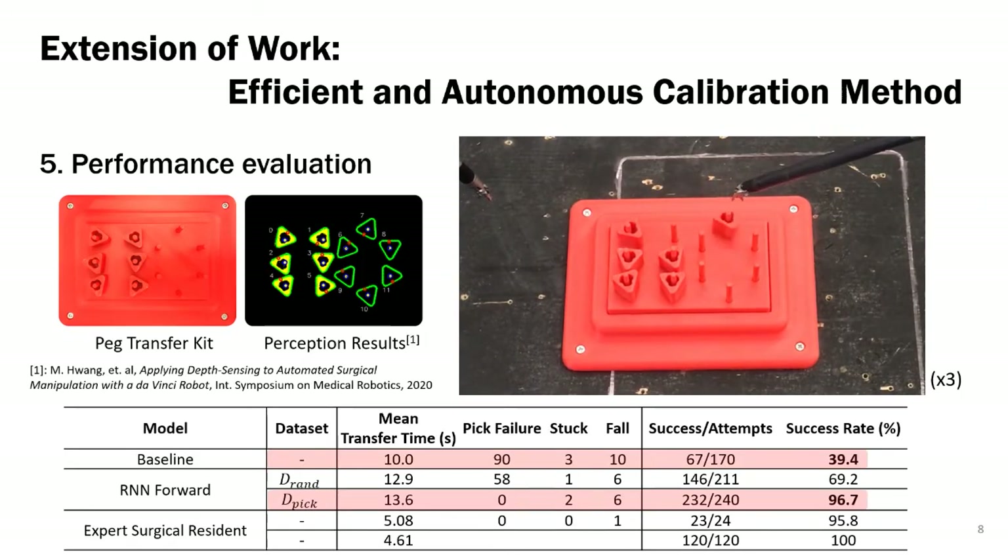Finally, we evaluate the performance of the BESS model using surgical packet transfer, which is one of the standard tasks in the fundamentals of laparoscopic surgery. We define one episode of the task to be the full procedure where the robot moves 6 blocks from the left to the right and then transfers them back. As a result of 20 full evaluations of the task, the robot achieved a success rate from 39.4% without calibration to 96.7% with calibration, which is comparable to the performance of a human expert surgeon. The speed of the transfer, however, is still twice slower than a human operator.